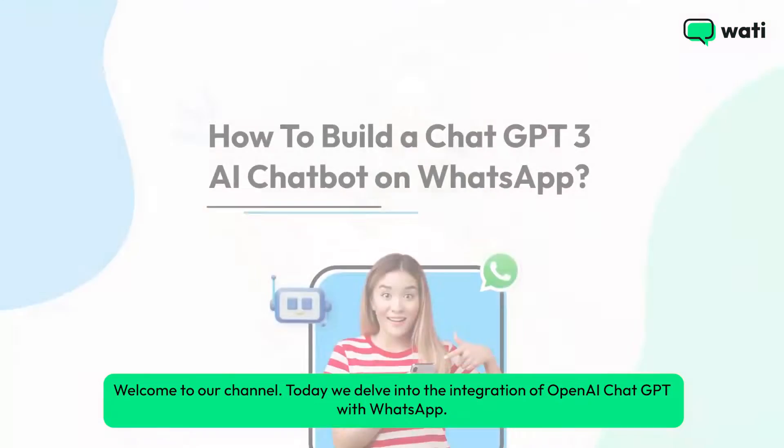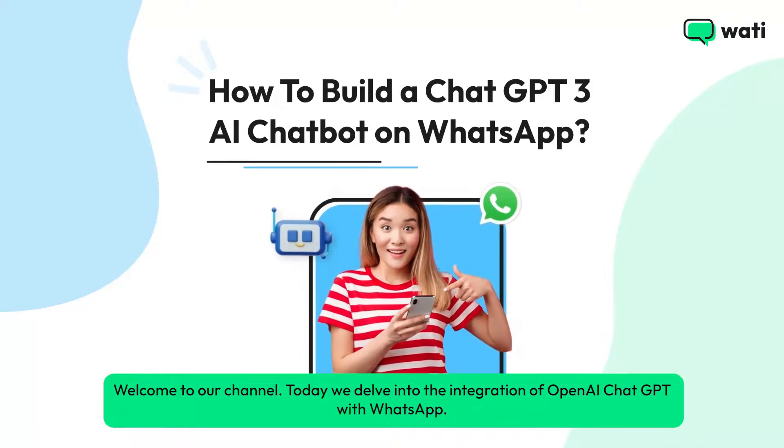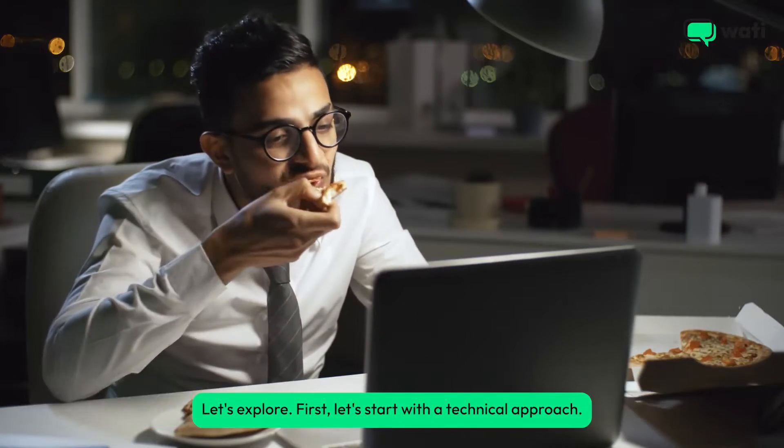Welcome to our channel. Today we delve into the integration of OpenAI ChatGPT with WhatsApp. Whether you're a coding enthusiast or prefer a simpler approach, we've got you covered. Let's explore.